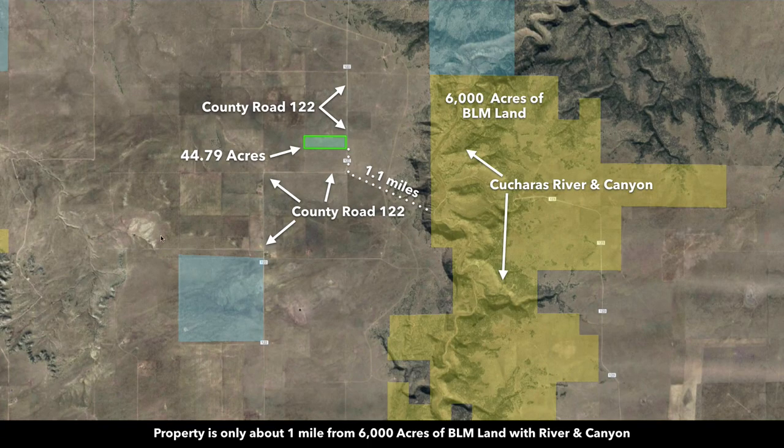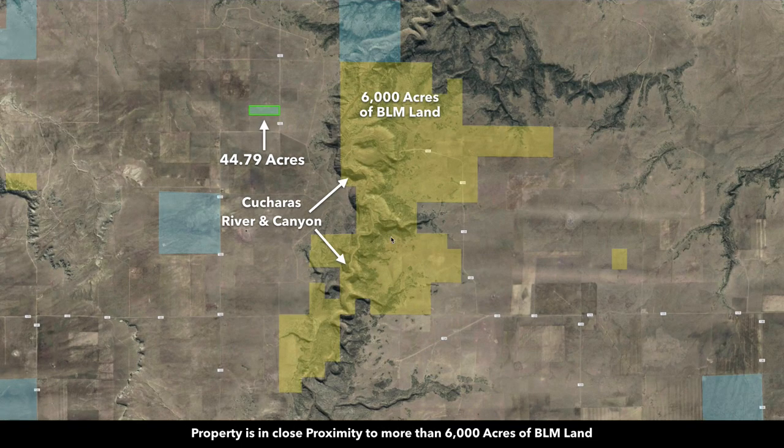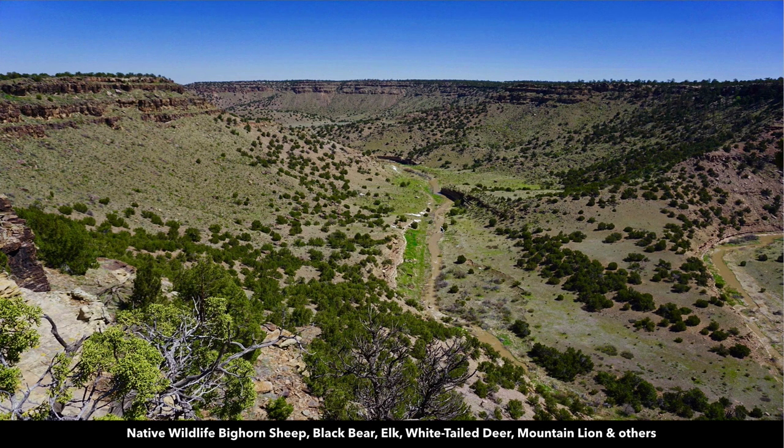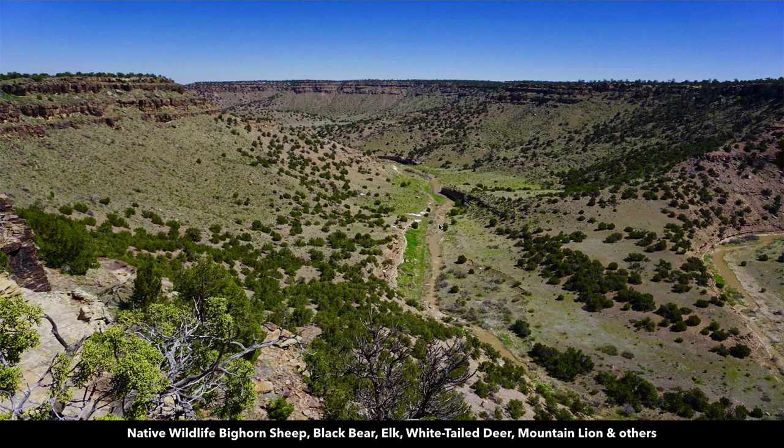You're just a little over a mile from the 6,000 acres of BLM land with the Cucheras River and canyon. All of this yellow shaded area is the 6,000 acres of BLM land. The Cucheras Canyon and Cucheras River run through the bottom of the canyon. In some areas, you have a 500-foot elevation change from the top of the canyon to the bottom where the river flows, creating these dramatic views.